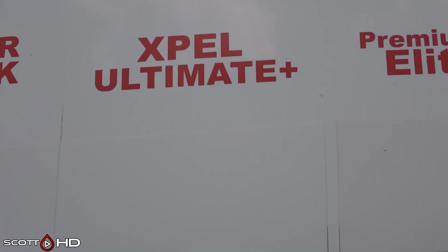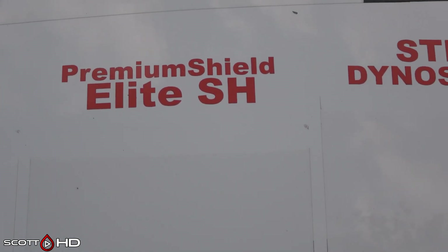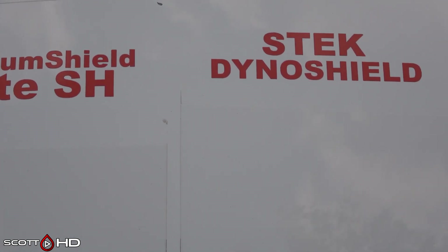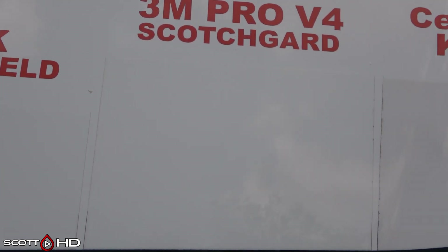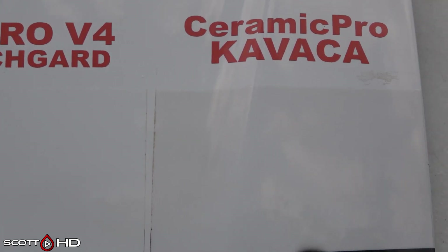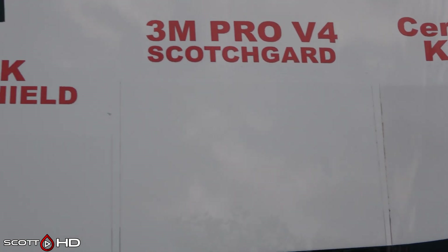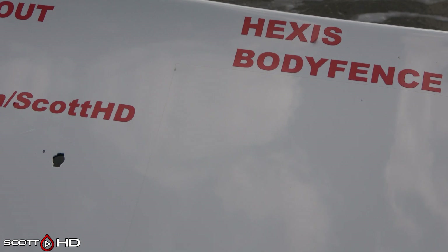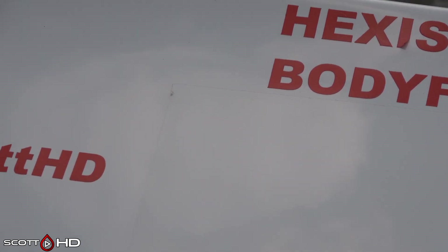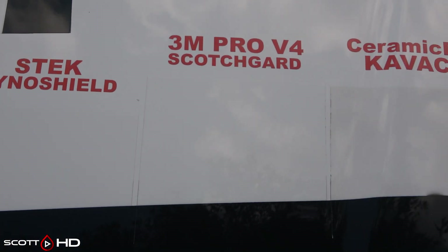Flexi Shield, Lumar, and Expel seem to be faring well, and Hexes also seems to be faring better than the others. Premium Shield is showing some discoloration, S-Tech just a slight discoloration, 3M is kind of middle of the road, and Ceramic Pro Kavaka is the absolute worst for discoloration — you can see it turning a dark, grayish color rather than yellowing. Hexes is a month behind everything else because they sent us a roll of film to include when they found out about the test, and it looks like it's holding up pretty well.